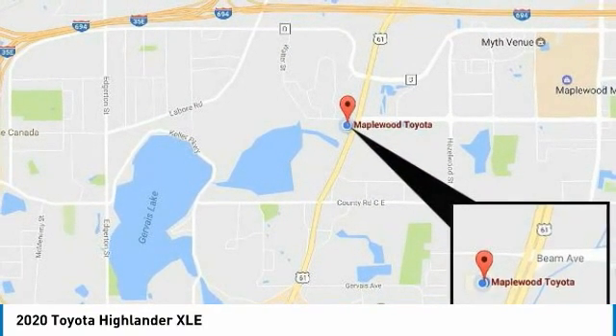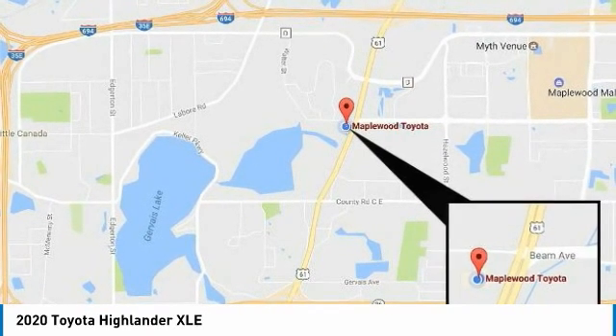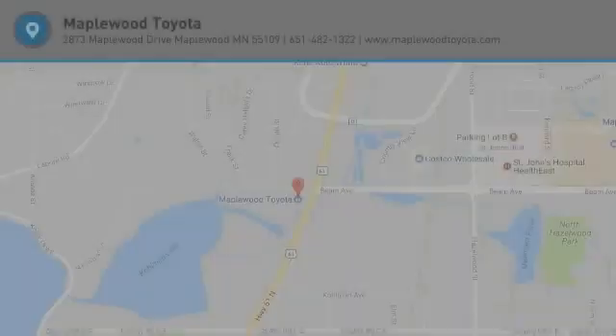Headlights auto off, mirror memory — this beauty is sure to make you the talk of the neighborhood. So call or drop in for a test drive today.